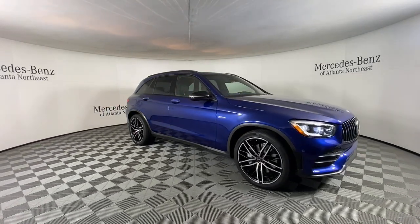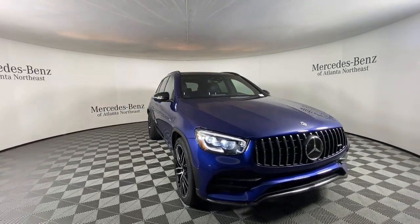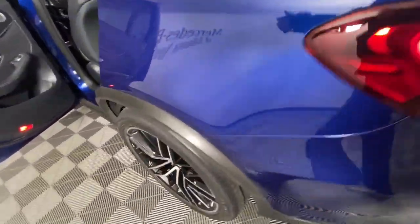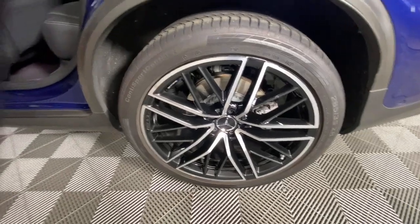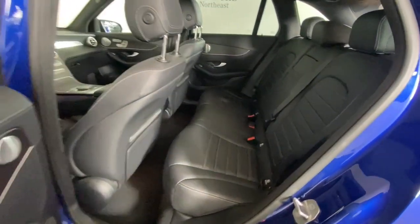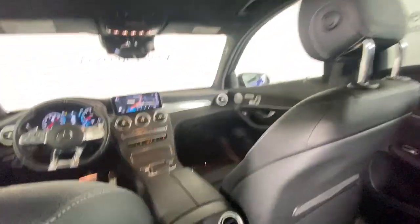The following are some of this vehicle's highlighted options: panoramic roof, keyless entry, navigation system, power passenger seat, wood grain interior trim, heated mirrors, lane keeping assist, power liftgate, fog lamps, and premium sound system.